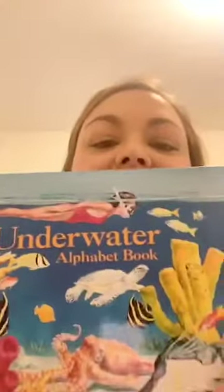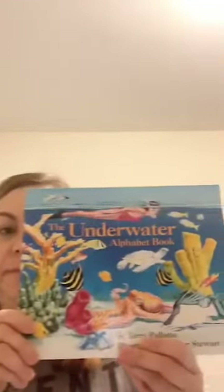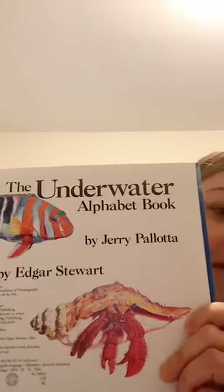Good morning! It's time for a book! Today I have the Underwater Alphabet book because our theme is letters. This is the front cover and the back cover. Here's the spine. We're going to make sure we're sitting up big and tall, take a deep breath, and read the Underwater Alphabet book by Jerry Pallotta. Here's my title page — the Underwater Alphabet book by Jerry Pallotta.